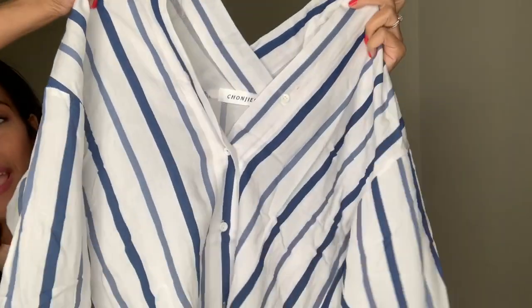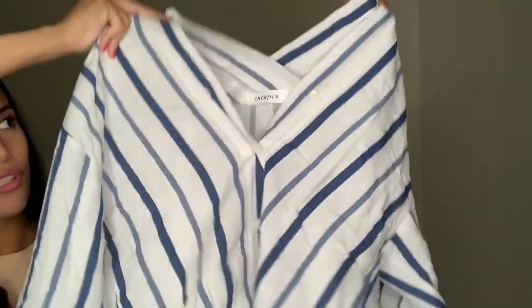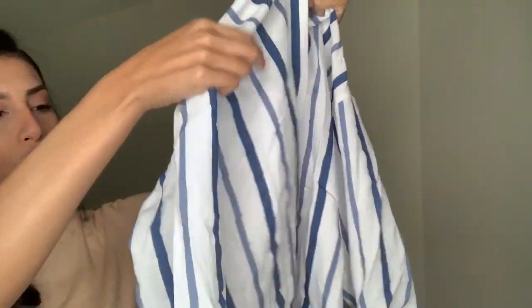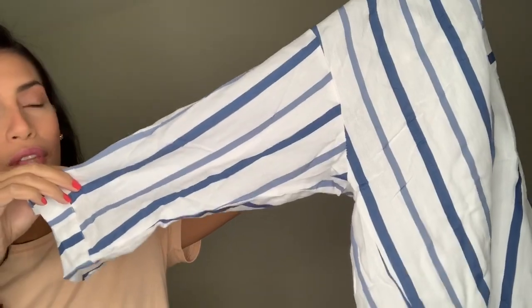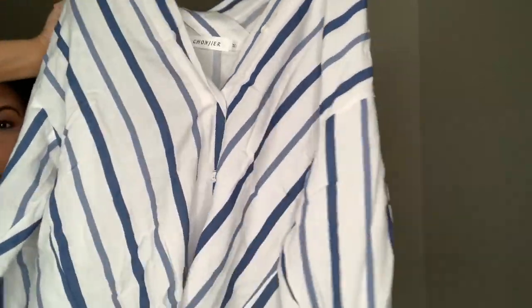I'm actually wearing the necklace and one of the shirts but you guys will see that in the try-on haul. For the first shirt I picked out this white and blue striped shirt. In the front it has a really low V-cut so you can wear a tank top underneath. It has a bunch of buttons in the front, the sleeves are long but you can roll them up and cuff them. It's a breathable shirt — I thought it was really pretty.